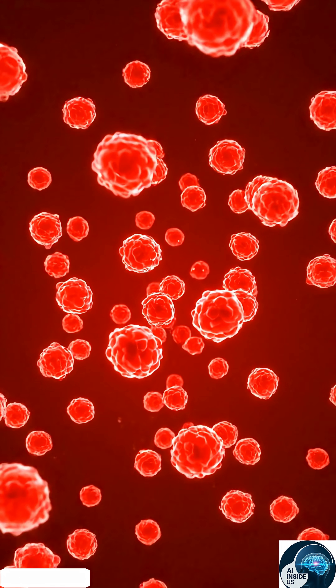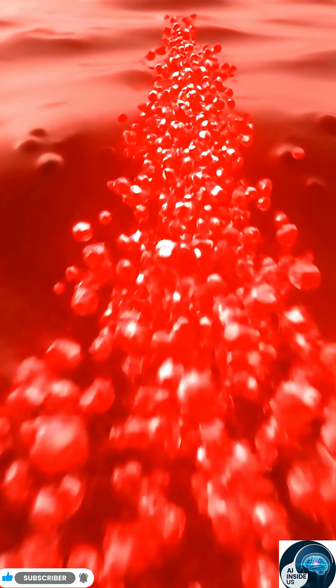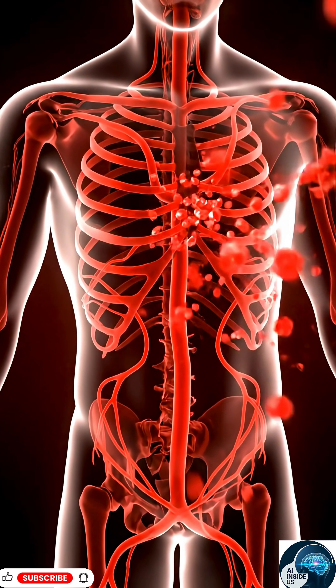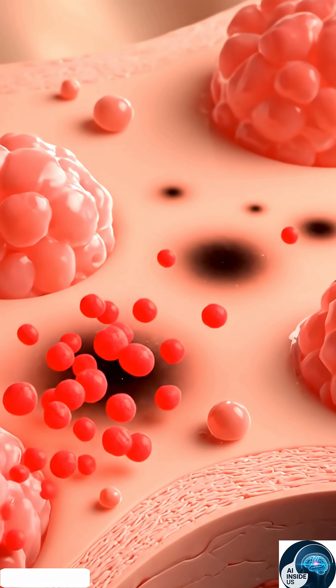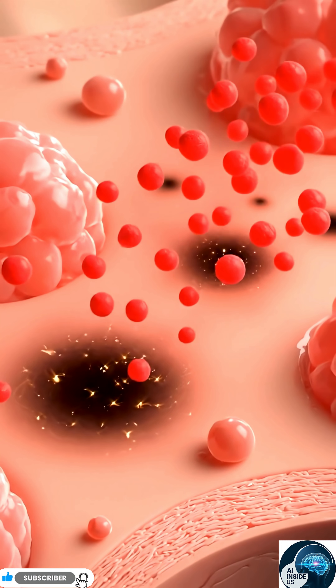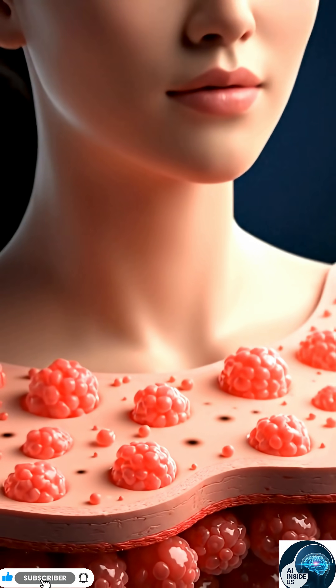This simple fruit does more than taste fresh. It actually builds a shield under your skin, protecting you from sun damage and early aging. And it does all of this cell by cell.